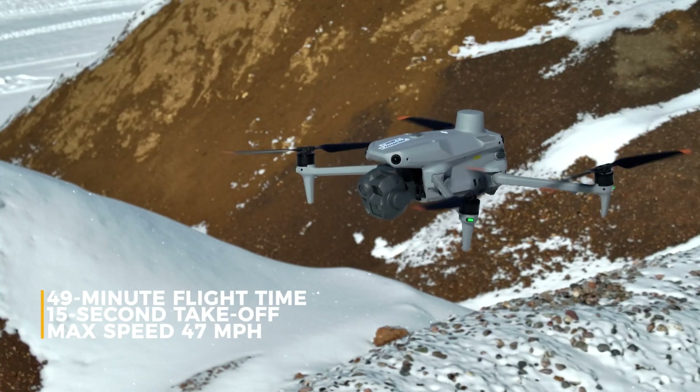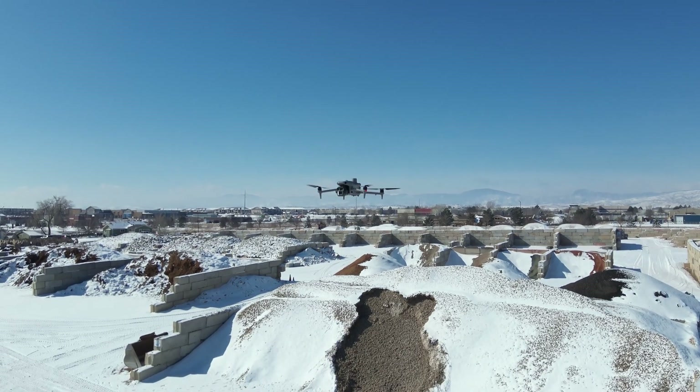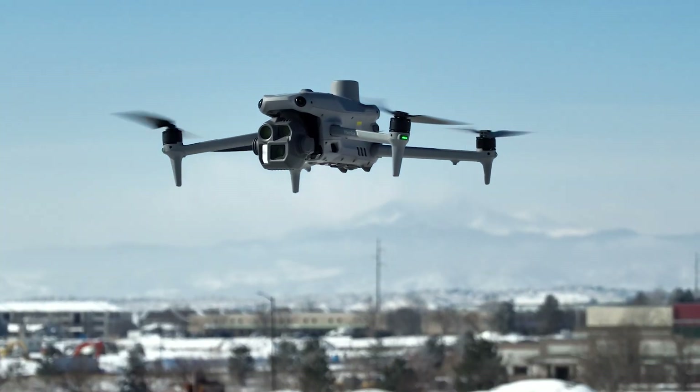49-minute flight time. You can take off in less than 15 seconds with a max speed of 47 miles an hour. This drone does have attitude mode, so you can avoid all the necessary emergencies that happen on a frequent basis, especially on cold days. It also can be flown up to 15 miles away.